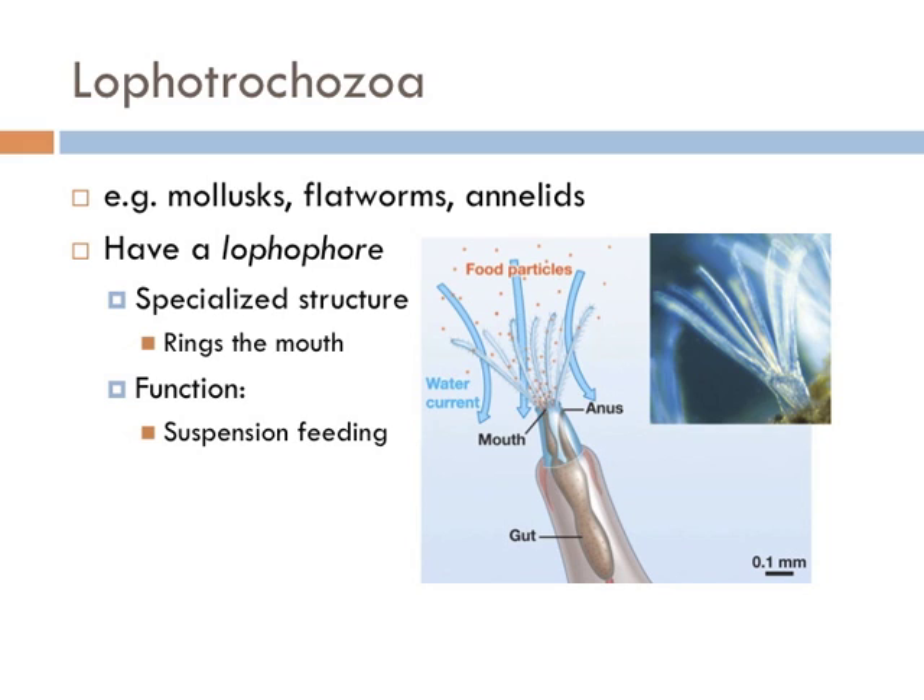The Lophotrochozoa also have a specialized structure that rings their mouth, known as the lophophore, which allows filter feeding. It is a ring structure that pulls water and food particles into the mouth and gut. This is how these organisms feed — via suspension feeding.